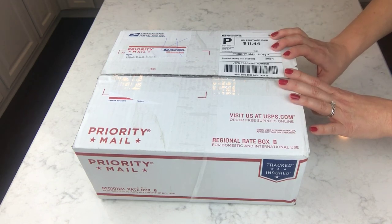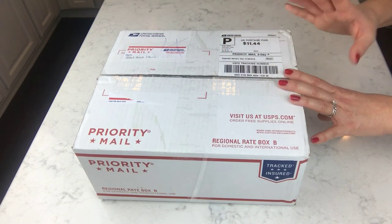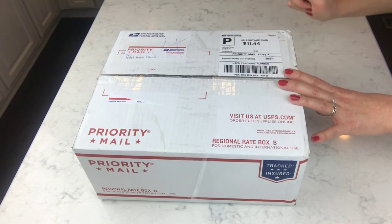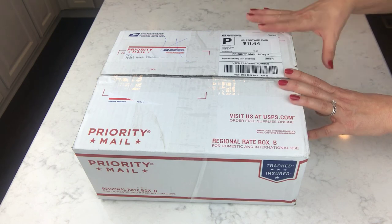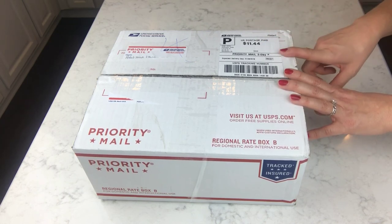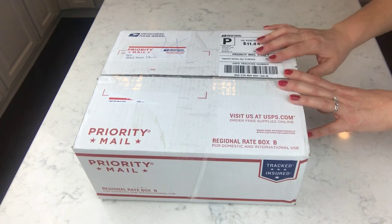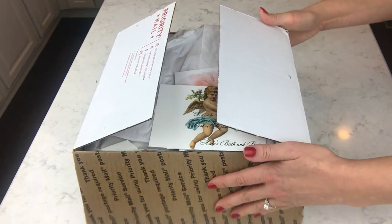I'm going to go ahead and take everything out of the box and kind of set it out, then pause the video, do a little research on the computer, and come back and give you the scent descriptions and the names of the bombs if they're not already included. If that sounds good, we'll go ahead and get started.